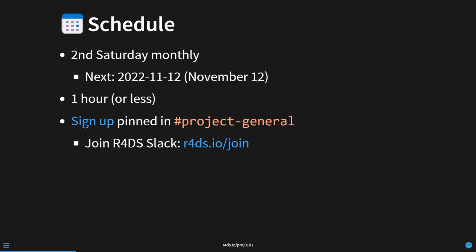The meetings will be about an hour — or less. We do have a little bit of wiggle room to stretch a little long if there's an interesting conversation going, but aim for about an hour. We do have a signup sheet. Connor has signed up for next month, and we have a number of signups, but not indefinitely into the future. That is pinned in the Project General channel on Slack.